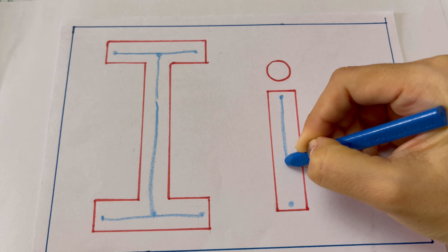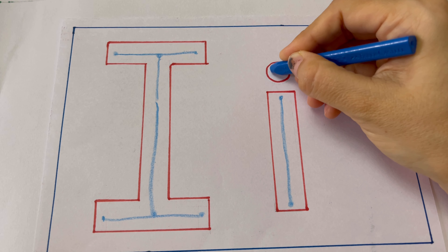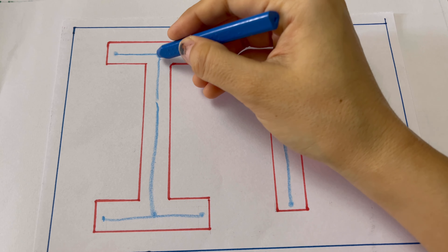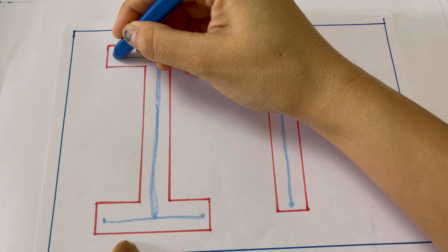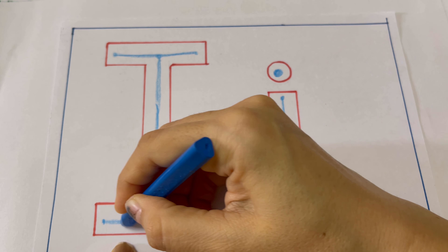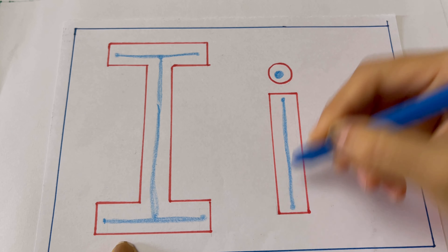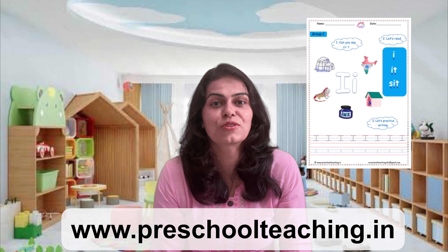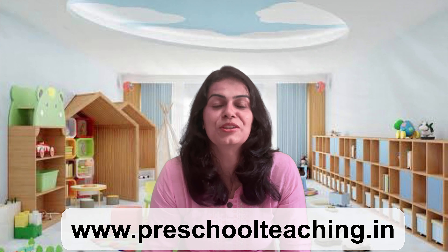Every time when we are tracing, we will say the sound ih. This is the capital letter I. And this is the small letter I. For the small letter, we will start from top to bottom — ih, ih, ih — and the small letter will have a small dot here. You can take this worksheet from the website, download and print it out, or if you want, you can directly write in your notebook.